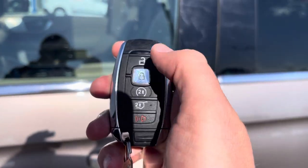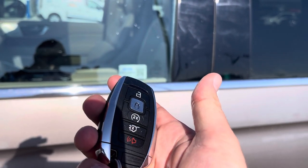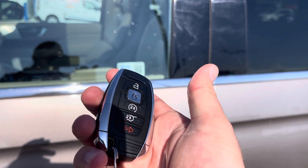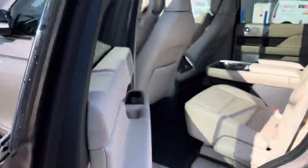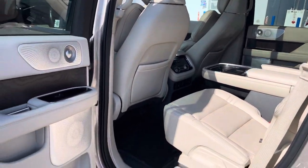You also have a key fob with unlock, lock, remote start, power liftgate, and alarm. Or you can download the Lincoln Way app and do all of that from your cell phone for free. Thank you, Lincoln. Tinted windows off the back look great, and power folding running boards come out to greet us. As we open this up, you get your first look at this gorgeous cappuccino interior.